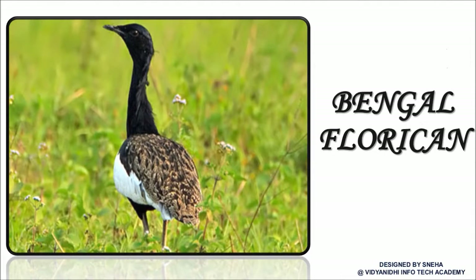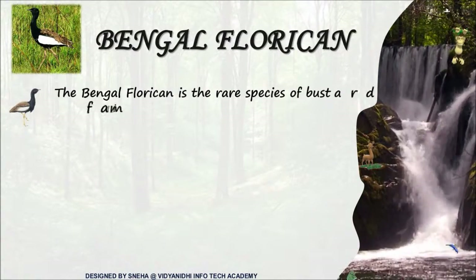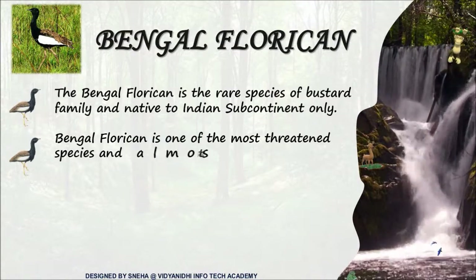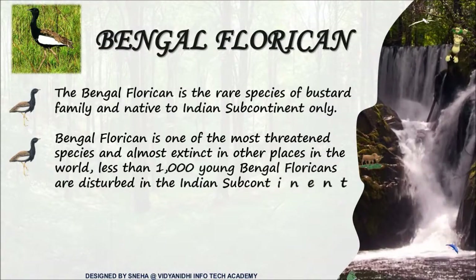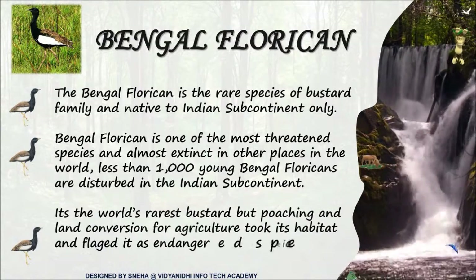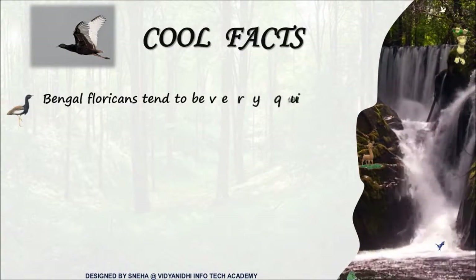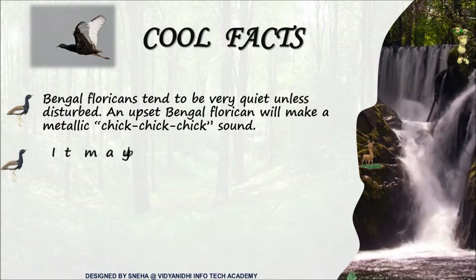Come on, turn your face. May I know who you are? You are the Bengal florican. Bengal florican is a rare species of the bustard family found only in India. It is also the world's rarest bustard. It is quiet by nature and tends to make a metallic sound when upset. Sugar cane is its favorite food.